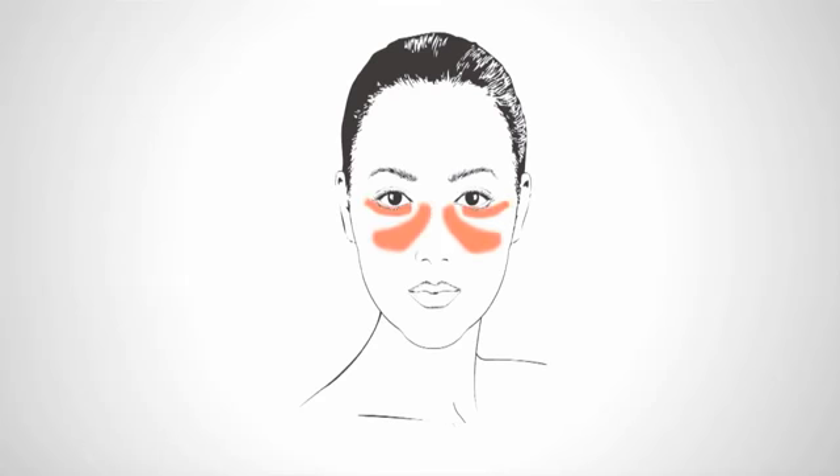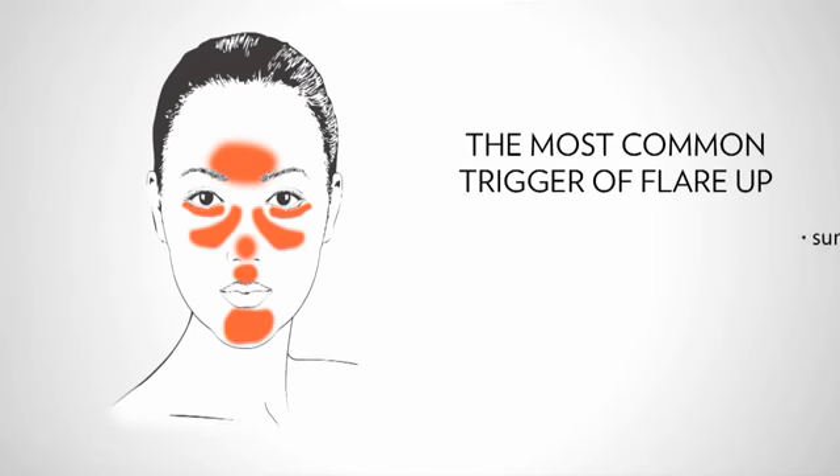It is usually noted by redness across the cheek area, the nose, and the forehead. Frequently it can cause burning, itching, and stinging sensations.